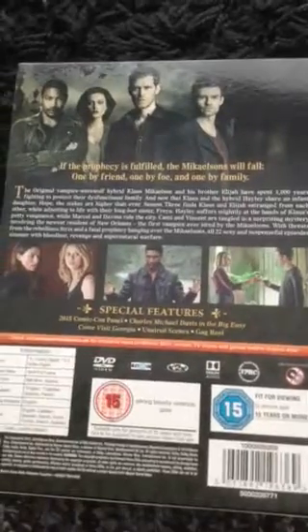The Originals season three features Camille, Marcel, Freya, Hayley, Klaus, Vincent, Elijah, and Davina looking quite serious with a creepy building behind them, which makes it more appealing. On the back we have Marcel, Hayley, Klaus, Elijah, some storyline, and pictures of Hayley, Freya, Vincent, Camille, and Klaus having a drink. There are also some special features on the DVD.